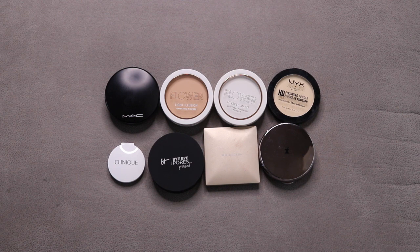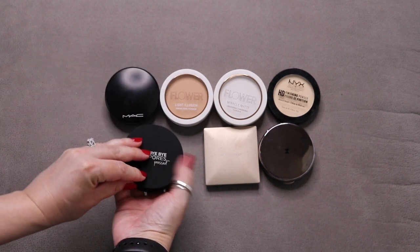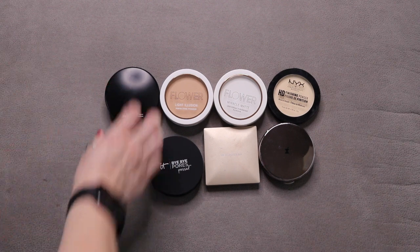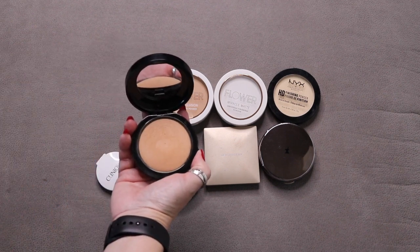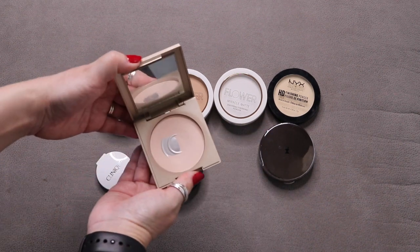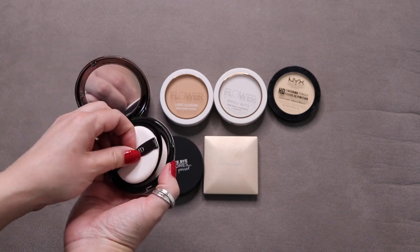These are all of my pressed powders. I started January with 9, used 1 — a sample size of the It Bye Bye Pores pressed powder, which I really enjoyed — leaving me with 8. I have a Clinique blotting powder sample, the MAC Medium Golden Mineralize Skin Finish in Natural, Flower Beauty Light Illusion Perfecting Powder, their Miracle Matte Powder, the NYX HD Finishing Powder, the Neutrogena Powder I'm currently working on, and the Pür Instant Blur Powder, which I haven't opened yet.